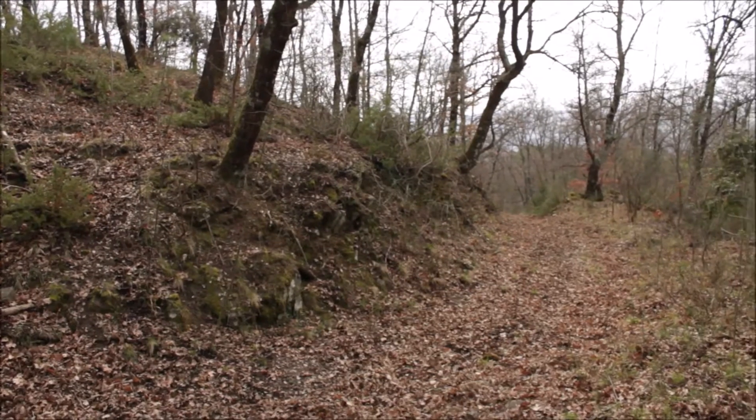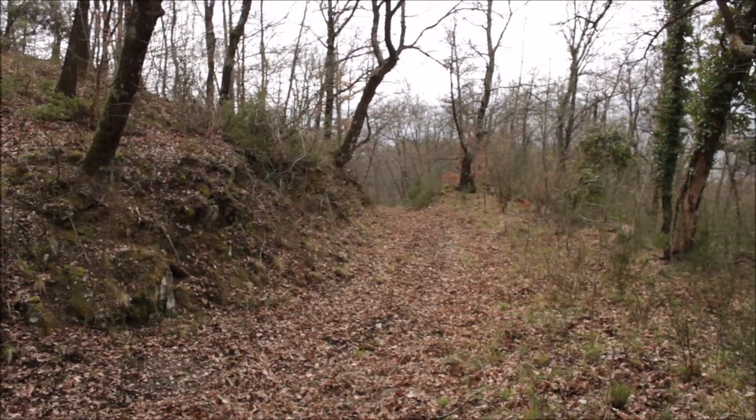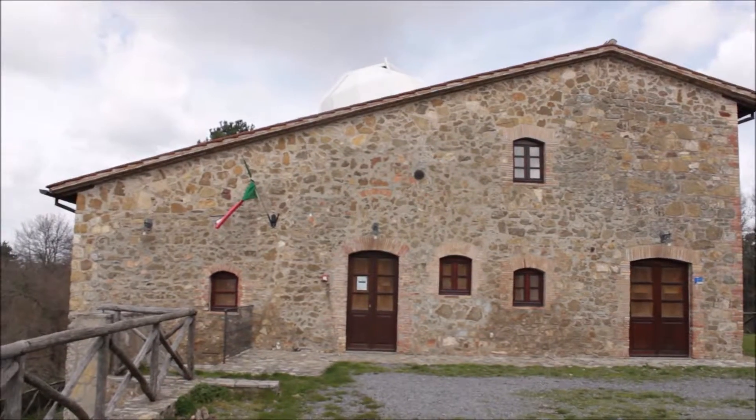Ci troviamo sulla sommità di Monterufeno, a metà circa del percorso del sentiero che porta lo stesso nome. Siamo vicini a un casale, che è uno dei 30 casali che caratterizzano la nostra riserva naturale.